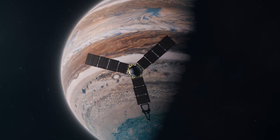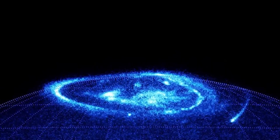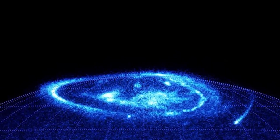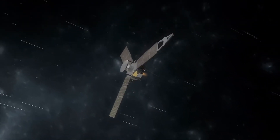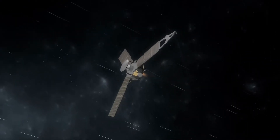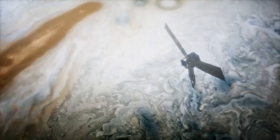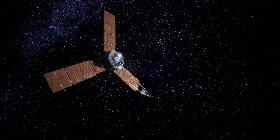This rapid rotation generates centrifugal forces stronger than the asteroid's gravity, causing loose material to be ejected into space, forming the distinctive tails. Over time, GT will likely disintegrate entirely. Many asteroids, including GT, are not solid rocks but rather fragile rubble piles held together by weak gravitational forces.